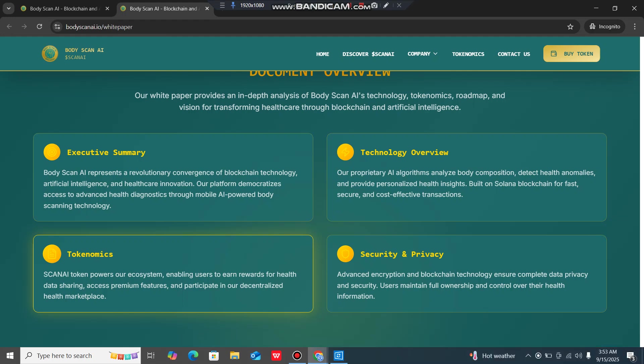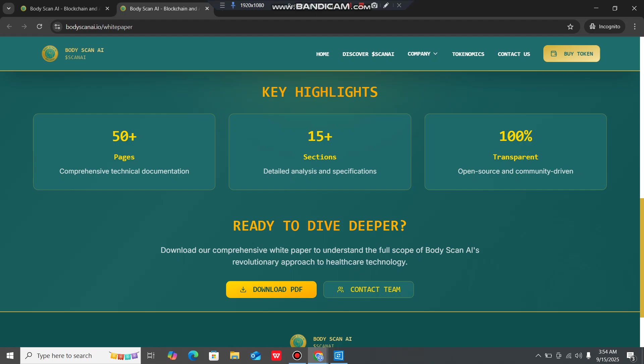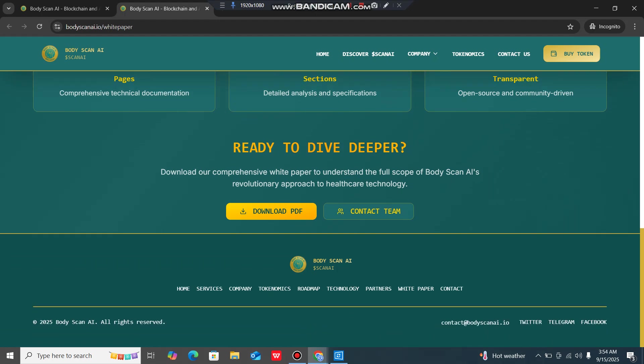In the tokenomics section, the Scan AI token powers the ecosystem, enabling users to earn rewards for health data sharing, access premium features and participate in a decentralized health marketplace. On security and privacy, advanced encryption and blockchain technology ensure complete data privacy, with users maintaining full ownership and control over their health information. The white paper has 50-plus pages, 15 sections and is 100% complete.